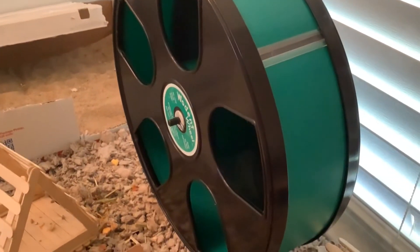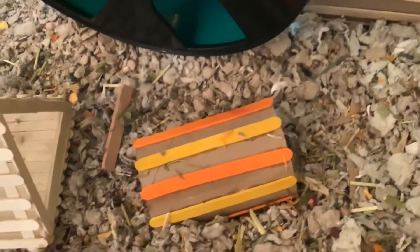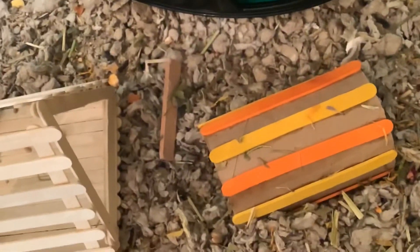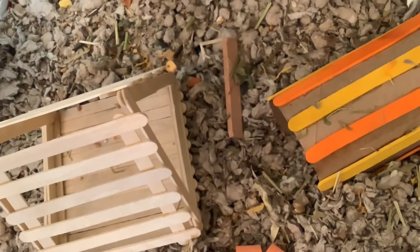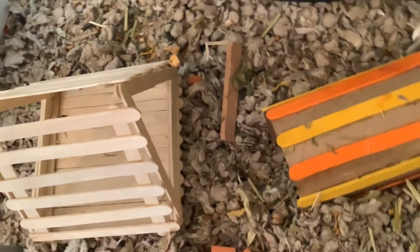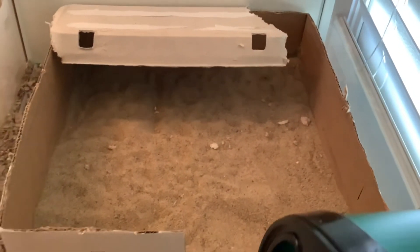Towards the back, she has her 11-inch wooden wheel. In front of that, she has another DIY popsicle stick tube and the last pumpkin boredom breaker. Next to that is a wooden tube and another popsicle stick platform with some sort of a teepee roof. And then there is her sand bath.